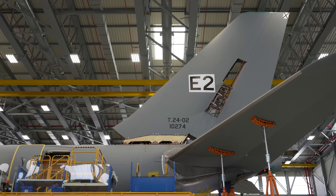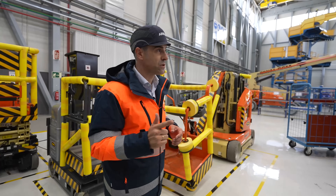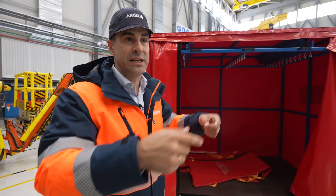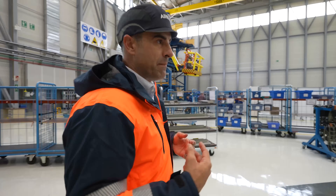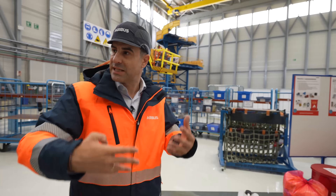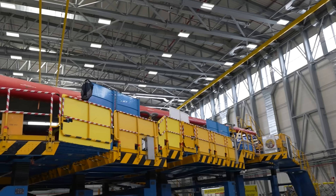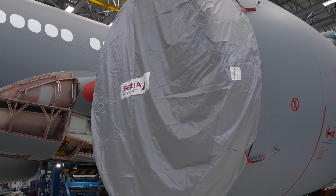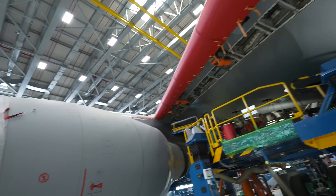We have two second-hand aircraft here: one for the Spanish Air Force and another for the French Air Force. One is in the structural phase of conversion and the other is in test and system installation. Being second-hand means we need to adapt our industrial flow to the status of each aircraft to prevent further issues, and we need additional inspections — for example for corrosion or other surprises that can pop up during conversion.